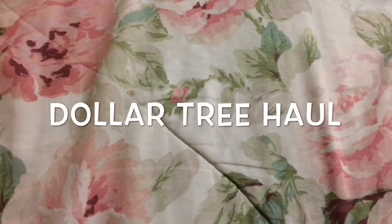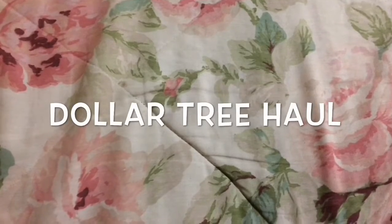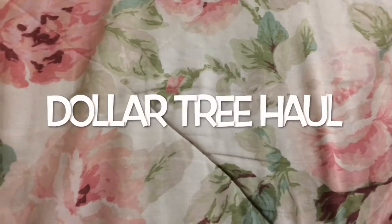Hello everyone, welcome to my channel, it's Ain't We Got Fun. Today I wanted to share some things I bought at Dollar Tree. I hope you're all doing great and let's get started.